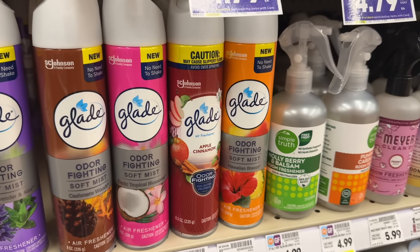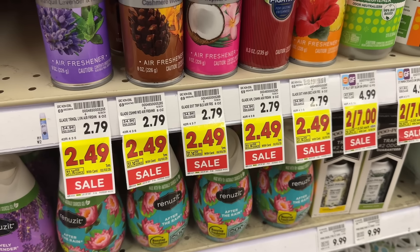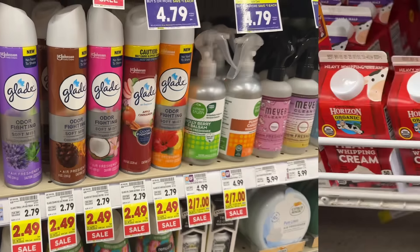Glade air freshener sprays are on sale for $2.49. Pay $2.49 out of pocket, then submit to ibotta for $1.25 back, making your final net total $0.99. The ibotta rebate has a limit of five.